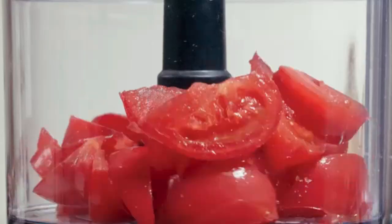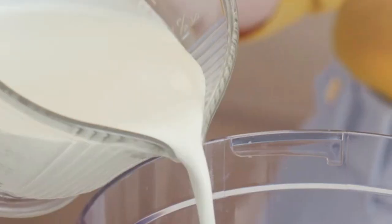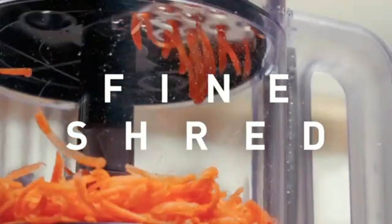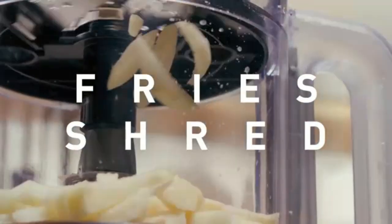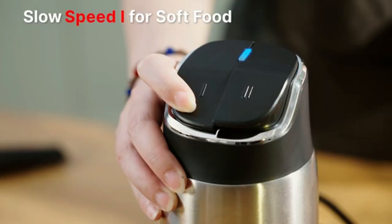Electric Vegetable Chopper — this time-saving chopper quickly dices, slices, and chops vegetables with ease, making meal prep a breeze. Its compact design fits any kitchen and simplifies cooking tasks. Perfect for soups, salads, and more.